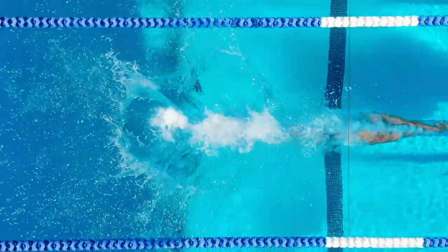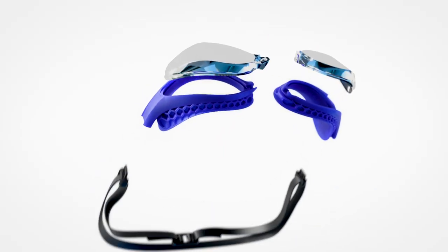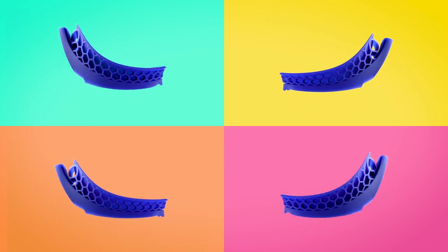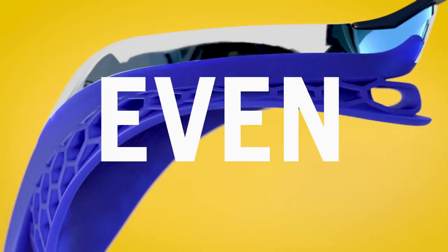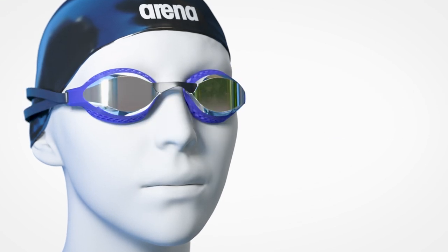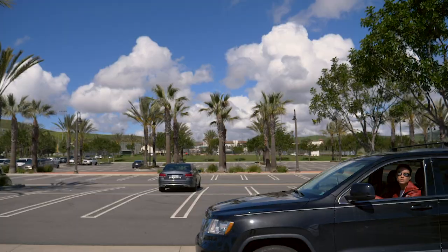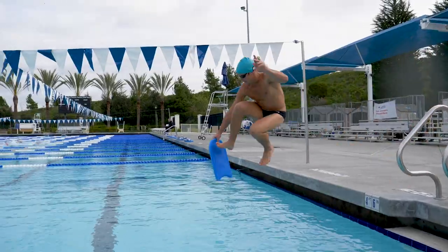That's why we developed a new seal technology called AIR. These gaskets can compress and adapt to the eye socket, thanks to their honeycomb structure. You won't even feel them. This reduces pressure on the face, making the goggles much more stable, so that swimmers may even forget they're wearing them.